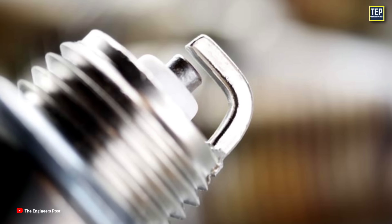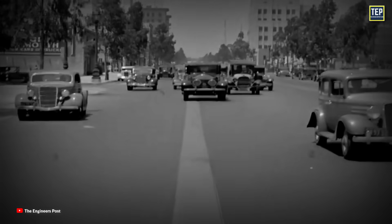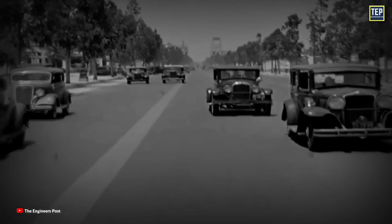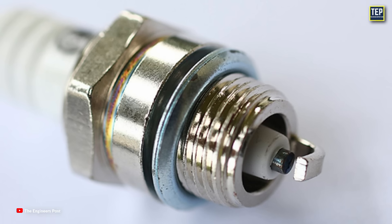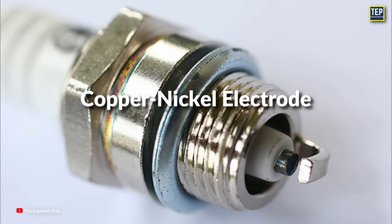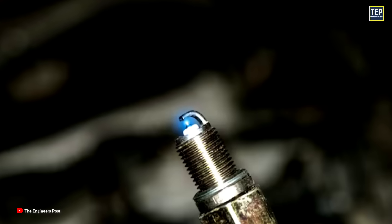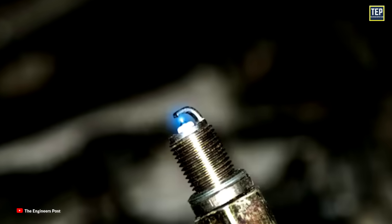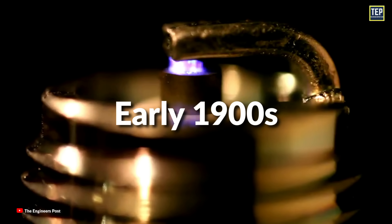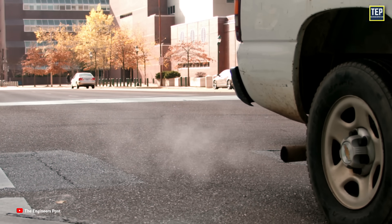Early spark plugs often had nickel-chromium electrodes and were used in many low-speed, low-compression gasoline engines. These plugs had a lifespan of only 600 miles, whereas modern copper-nickel spark plugs can last up to 18,000 miles. Although the useful life of a spark plug has been extended, its basic function has not significantly changed since the early 1900s. What has changed are the requirements for emissions and service life.